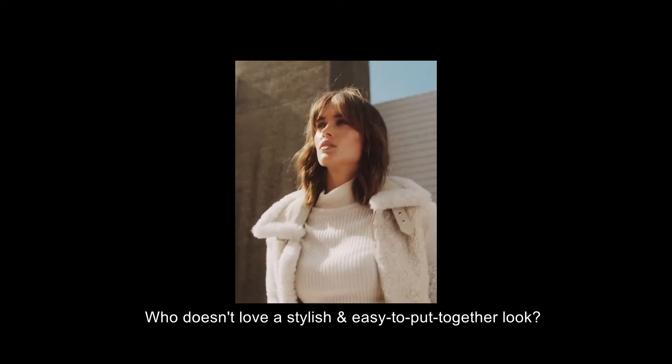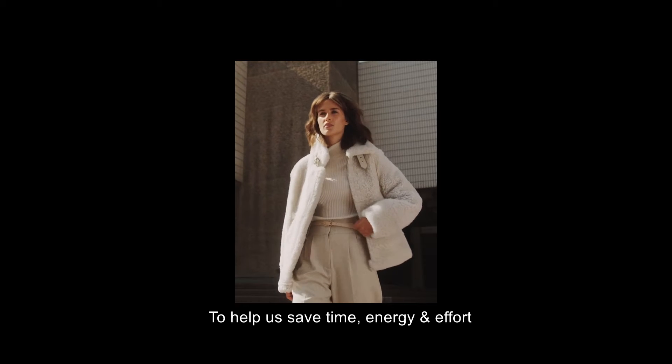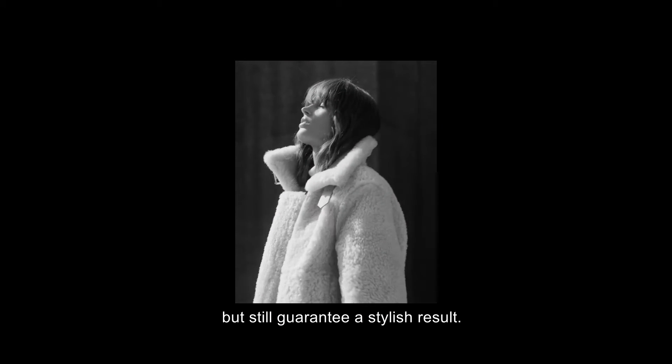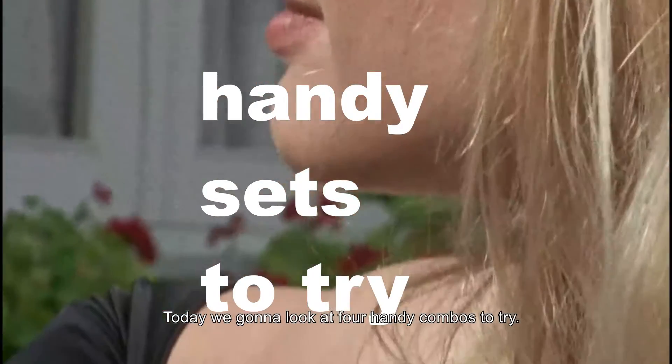Who doesn't love a stylish and easy to put together look to help us save time, energy, and effort but still guarantee a stylish result? Today we're gonna look at four handy combos to try.